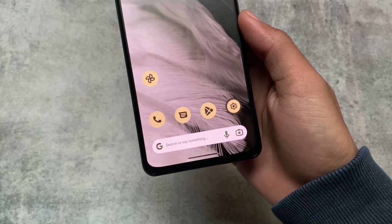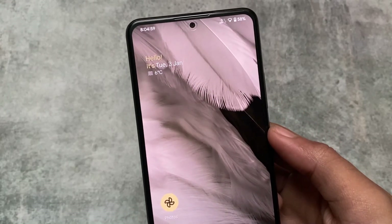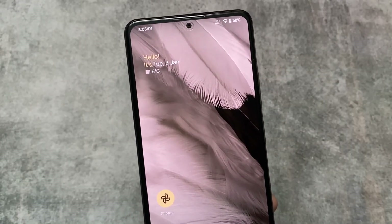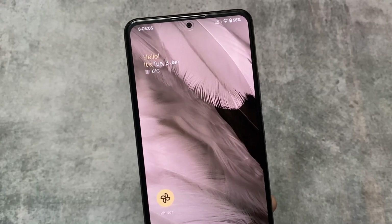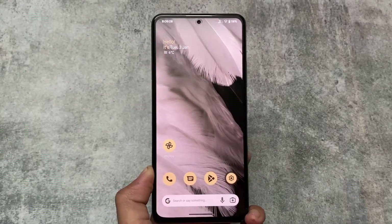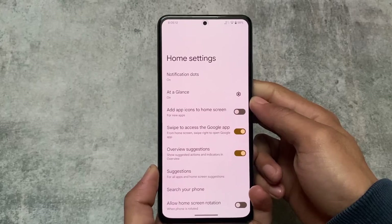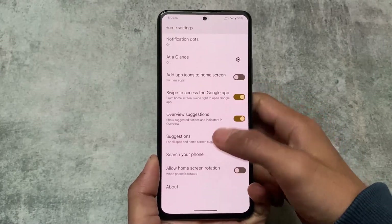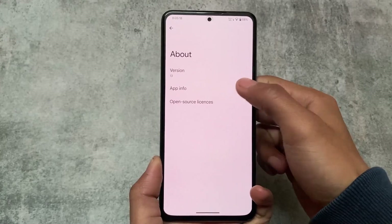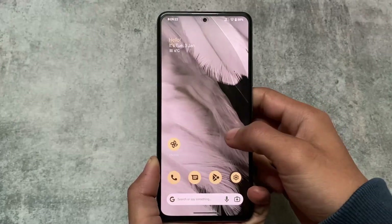With this new update we have a new-looking launcher with a new search bar widget. You can see the At a Glance widget is also customized — it's not the default one from Pixel devices. It's not using a custom launcher like Project Elixir's Launcher 3; it still has the Pixel Launcher pre-installed, though it's not the stock Pixel Launcher.